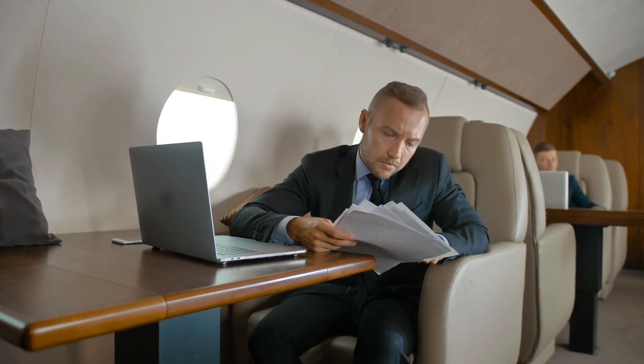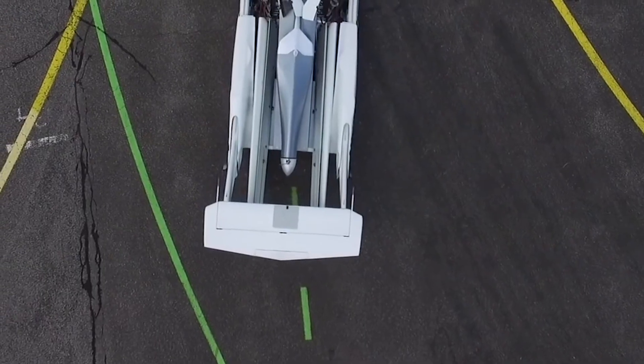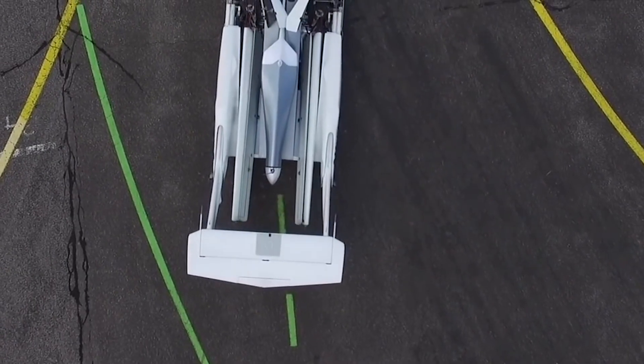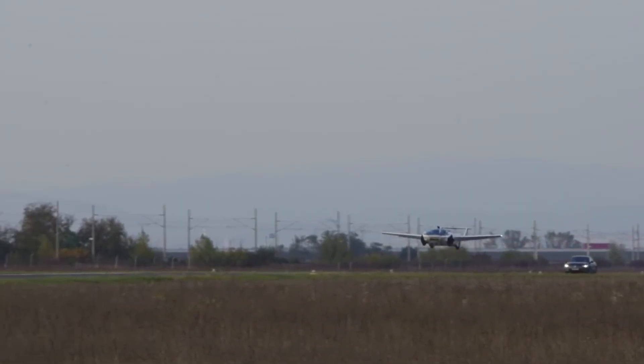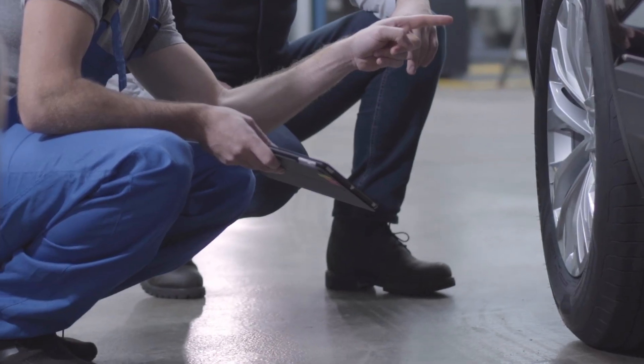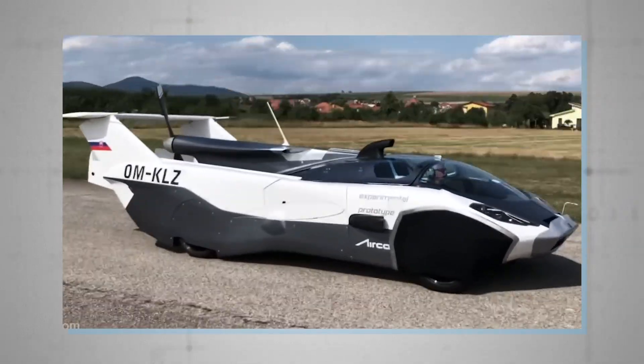This fusion of two types of transport is expected to save prospective owners a lot of time. The company was faced with a real challenge incorporating the tail into the design, which provides longitudinal stability in the air. When in flight mode, it generates enough lift to take the car off the ground, but in car mode, it's been engineered to provide the necessary downforce to keep the wheels glued to the road.